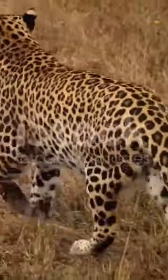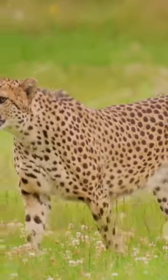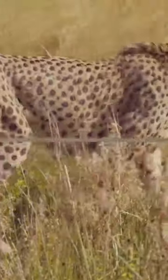Do you know the difference between a cheetah and a leopard? It is a common misconception to confuse these two majestic creatures. However, they are as distinct as night and day, each with its own unique set of characteristics and behaviours that set them apart in the wild kingdom.